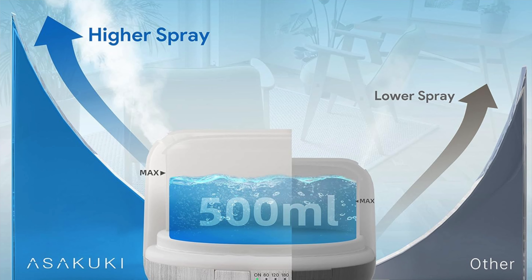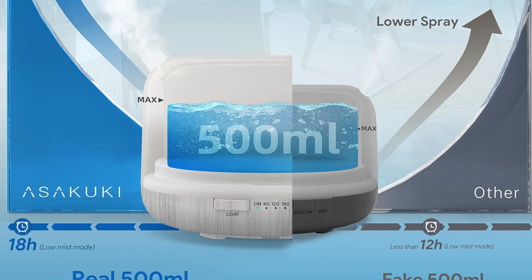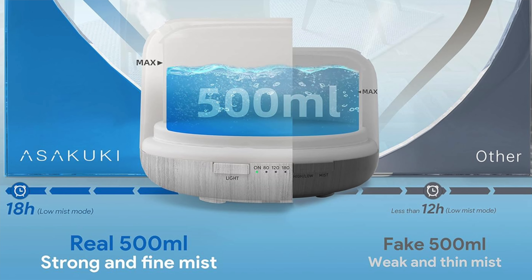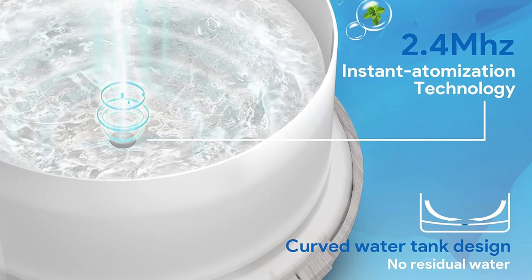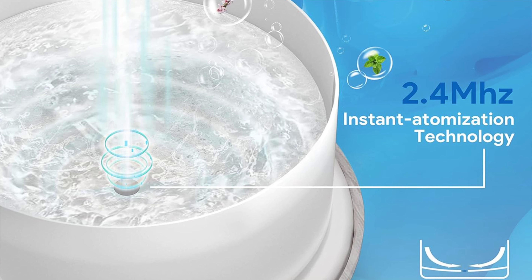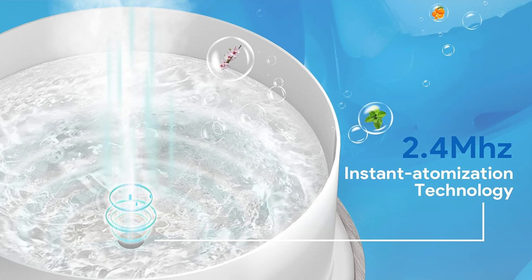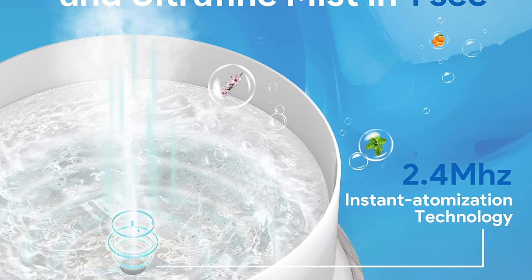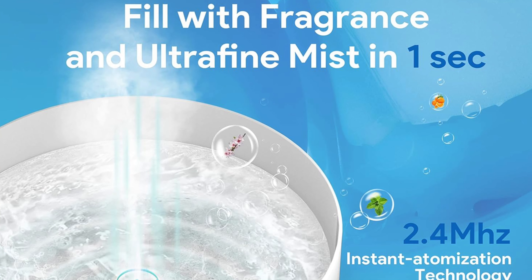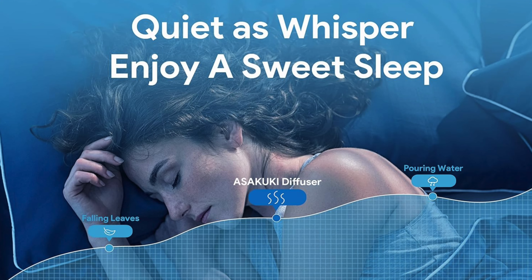Some of the key features — size matters: boasting a 500ml tank, this beast holds more liquid than a teardrop from a crying giant, ensuring you're not scuttling to refill it every few hours. Also, silent but deadly: it operates quieter than a mime in a library — you can sleep like a baby while it whispers sweet scents into your dreams. And color me impressed with built-in mood lighting offering several shades — it's like having a disco in your bedroom.